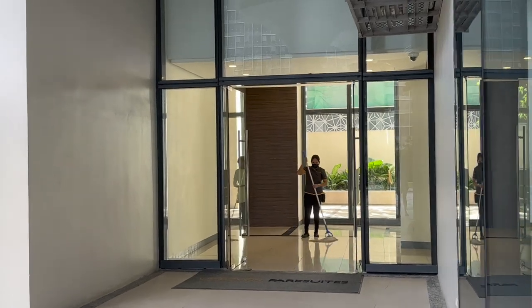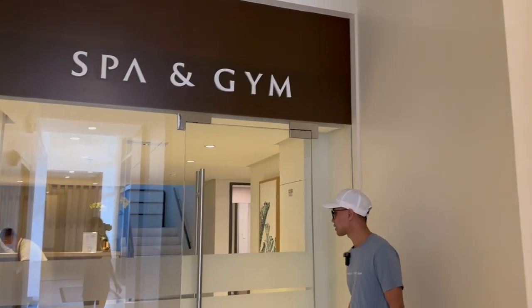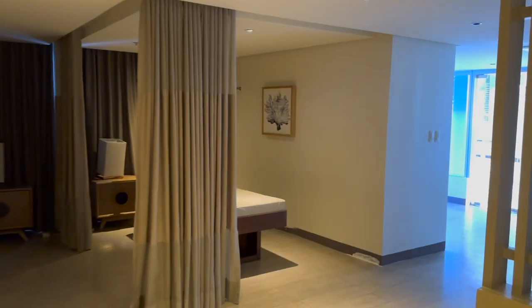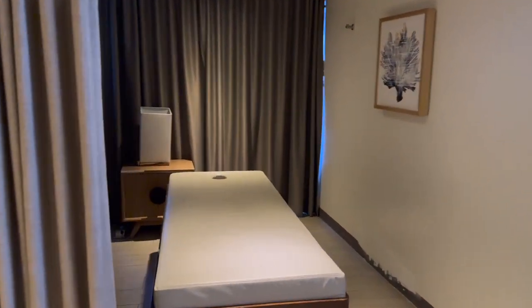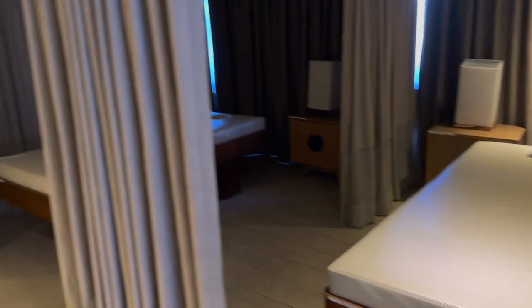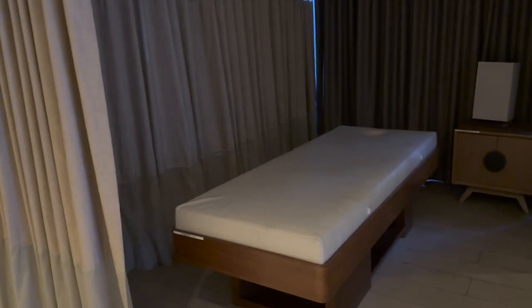And again, this is all for the low, low price of 117 pesos per square meter. So just follow me and I'll give you a tour of the on-site gym and what they call the spa area. The spa area is actually kind of cool because you can use it to get your own personal massage — you can hire your own masseuse outside and bring them in here. It's a private room where you can just lay back, unwind, and get a massage.